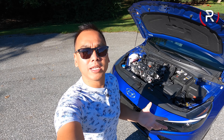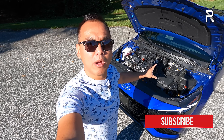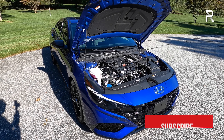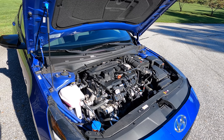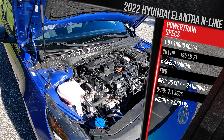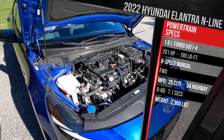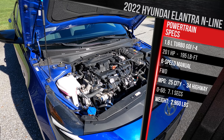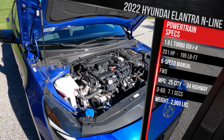Because this is the Elantra N-Line, I want to first start with what's under the hood. Unlike the regular Elantra, we have significantly more power courtesy of a 1.6-liter turbocharged four-cylinder. You should be quite familiar with this engine in the Hyundai family — they've been building it for quite some time. It's still the GDI direct injection 1.6-liter turbo four, still making 201 horsepower and 195 lb-ft of torque. You can take your pick between a standard six-speed manual or, for $1,100, Hyundai's seven-speed dual-clutch transmission.